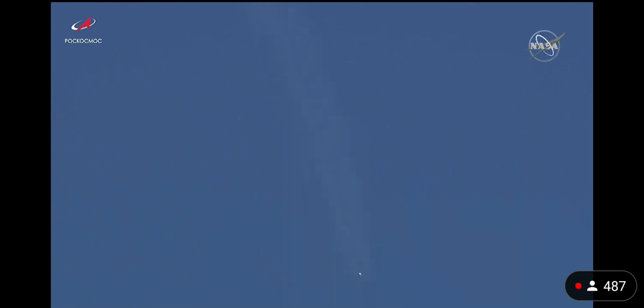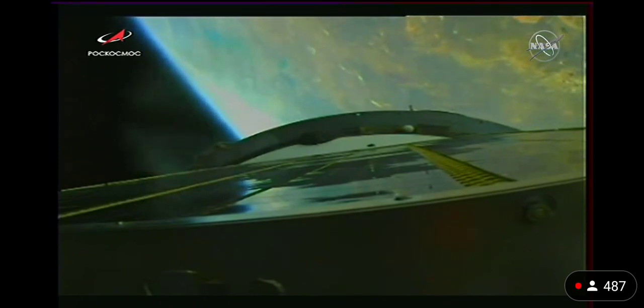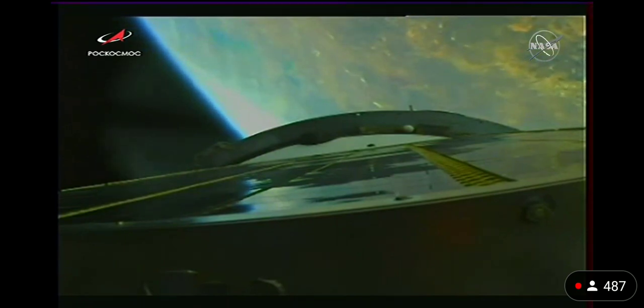Two minutes, 40 seconds into the flight. The shroud is jettisoned. One hundred and seventy seconds.